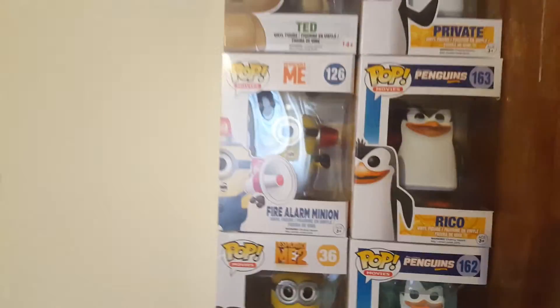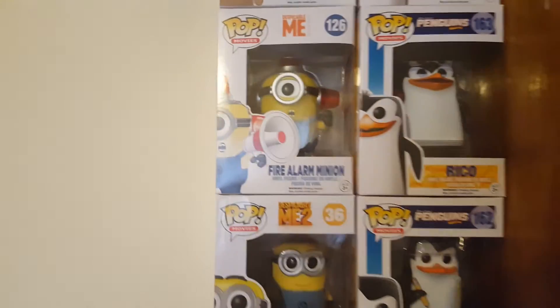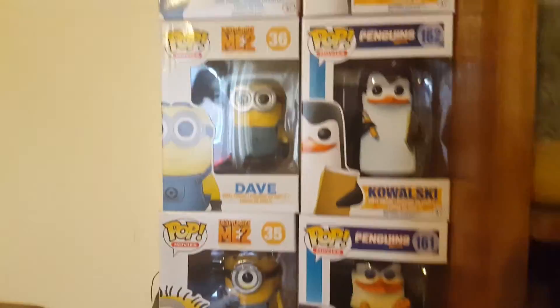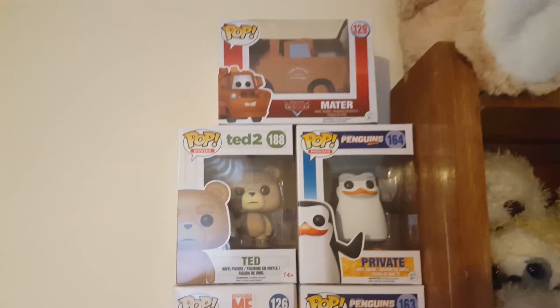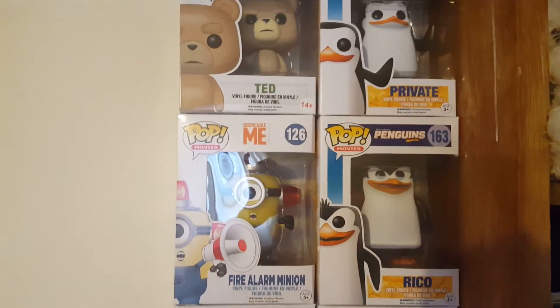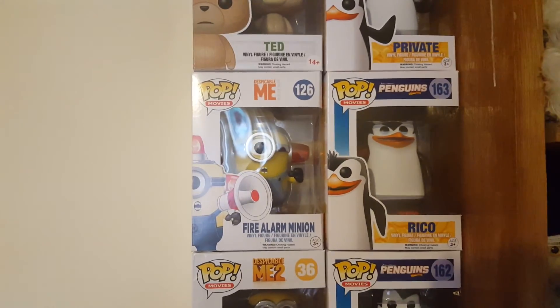I'm probably going to end up collecting all the Cars pops — they're just so cute. So yeah, that is my pops for the last probably month and a half — probably far too many. I spend way, way too much money on pops and comic books, but it's a bit of fun and there are worse things to spend money on. Hopefully it'll be a collection that in years to come will be worth more than it is now — I see it as an investment. That is my second video of today and probably the last video I make in months because I seem to be really bad at making them. Hope you enjoyed this — speak to you soon, bye.